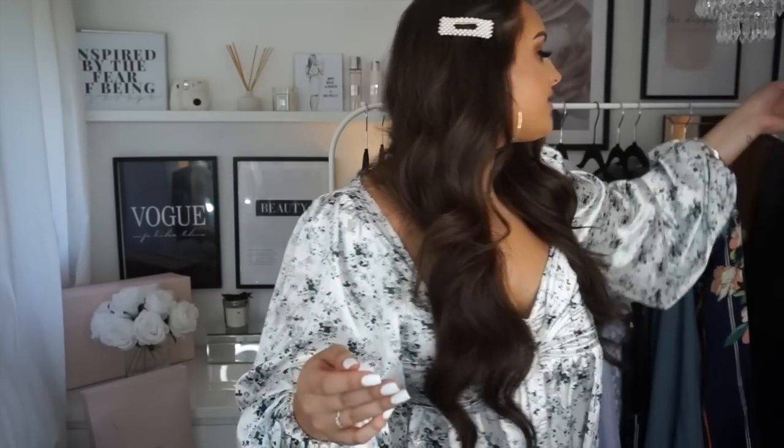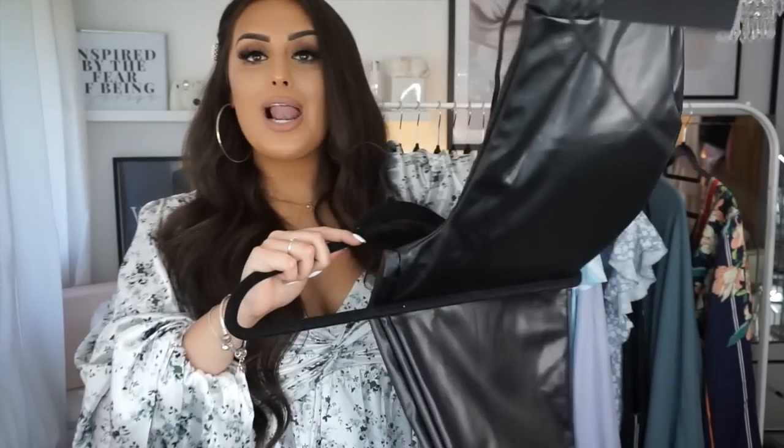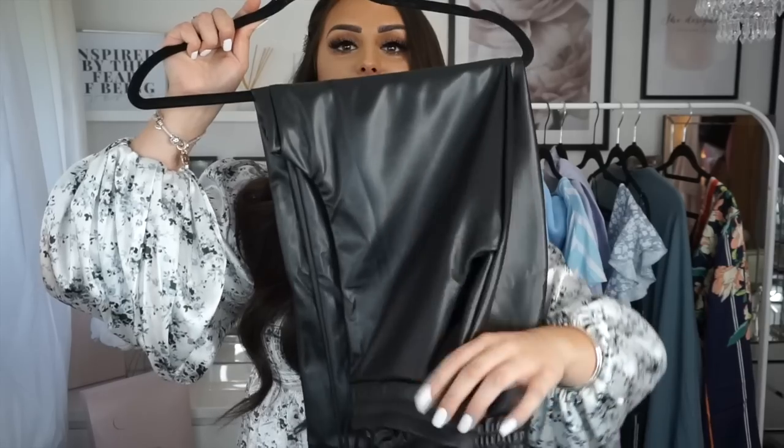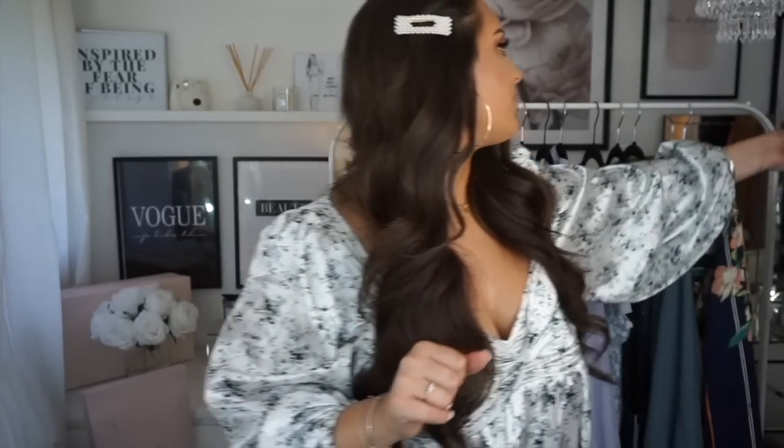The last thing from Pretty Little Thing — I'm definitely going to be saving these for winter. Every time I went to get them during winter they were sold out. They're these pleather joggers. They do look quite big but I really like the waistband. These are definitely a winter item so maybe I should have saved them for then, but I just wanted to show you guys that I finally got them!